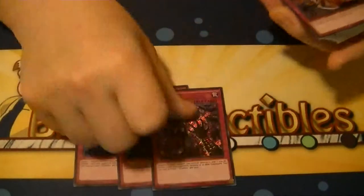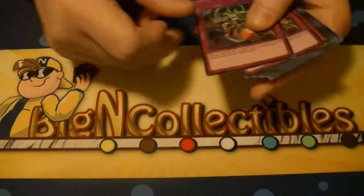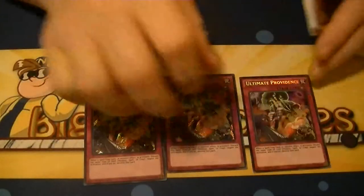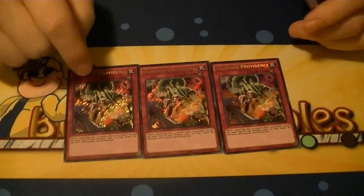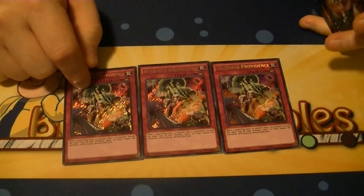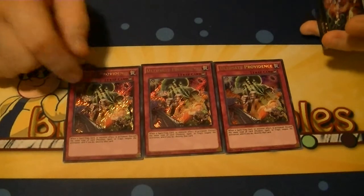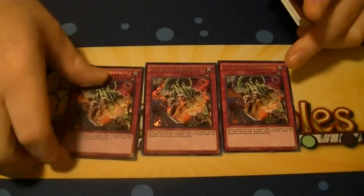Cosmojo — got three of them. Ultimate Providence was also a three of. I think this one is going to eventually come into play, especially when Solemn Strike or things like that get knocked down. Try picking these up or holding on to them if you can.